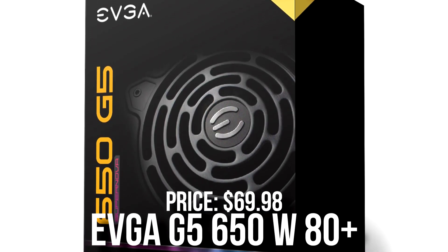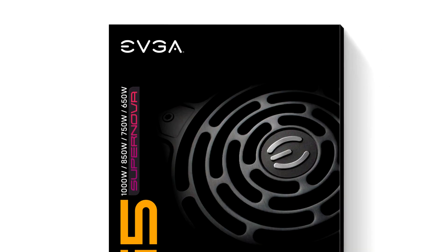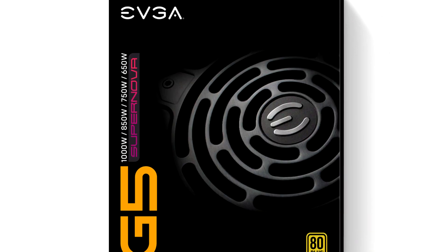Last but not least, we have the power supply. I picked the EVGA G5 675W 80 Plus Gold power supply. I believe this is a high-quality rated power supply, so you won't have any issues when it comes to quality — and most importantly, it's not going to explode.